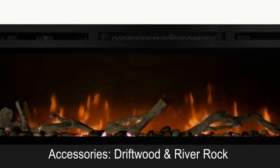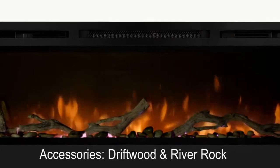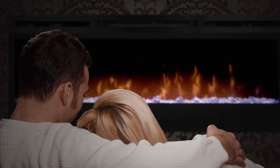You can also choose to add accessories such as driftwood and river rock for a more natural look. Enjoy your Prism series linear electric fireplace with or without the heater, adding comfort and ambiance to any space year-round.